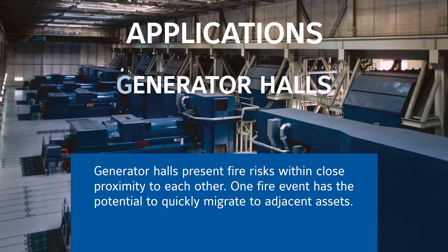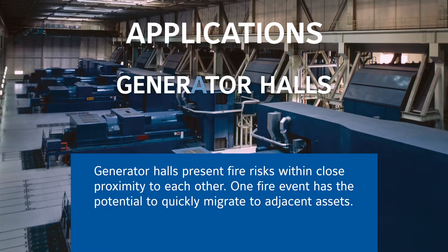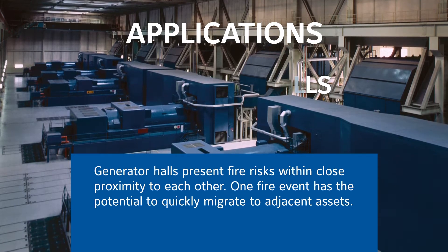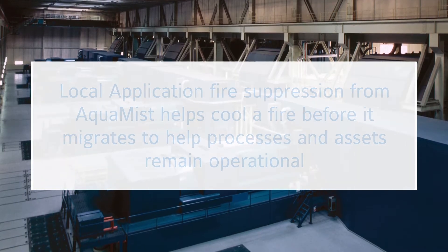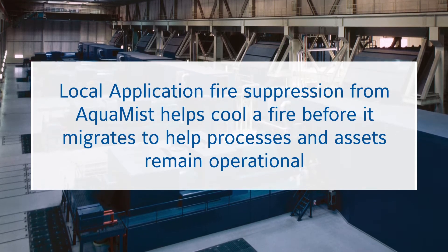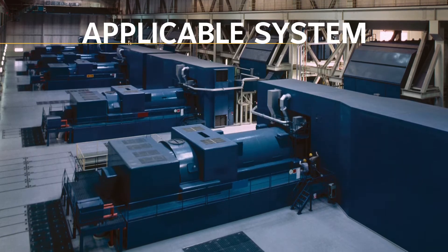Generator halls present fire risks within close proximity to each other. One fire event has the potential to quickly migrate to adjacent assets. Local application provides the facility to cool a fire temperature before it has the opportunity to migrate, allowing adjacent processes to remain operational.